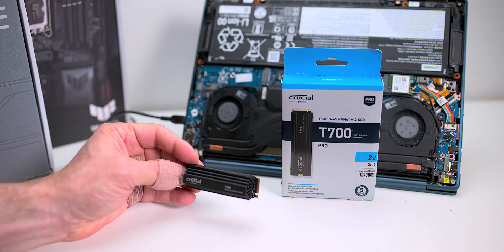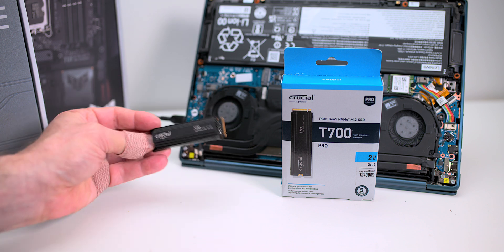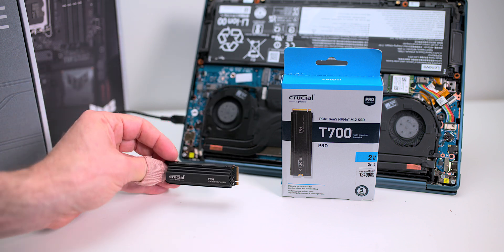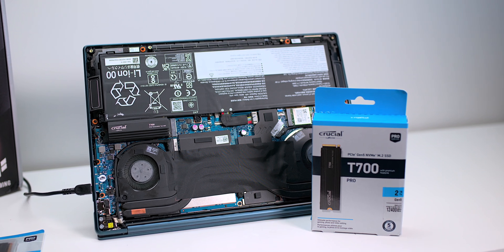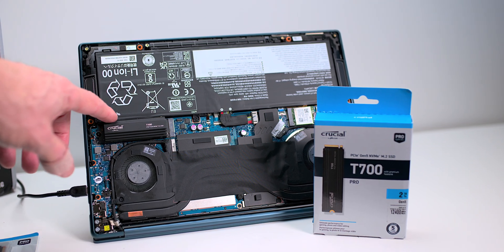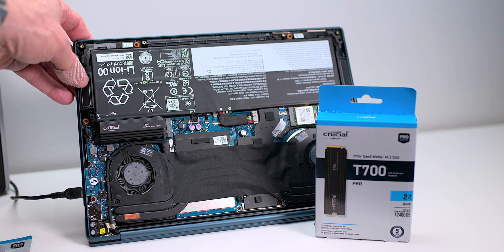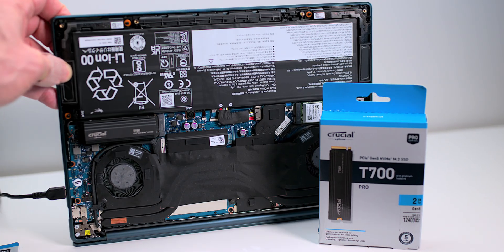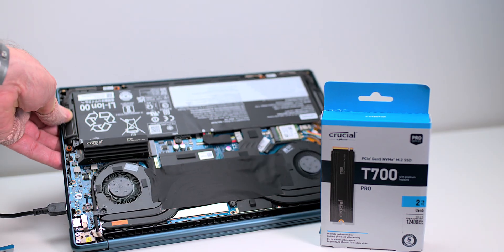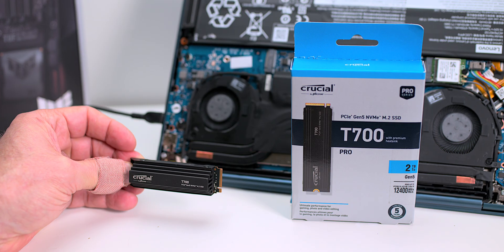It's backwards compatible. So if you've got a PCIe Gen 4 slot, this will go into it. I put it into this laptop here — that's Gen 4 — because at the moment there's not a lot of M.2s that are Gen 5. So it's great that you can put it in a Gen 4 and future-proof. You can buy this now and when you upgrade your system in the future, it's going to work in your Gen 5 system.